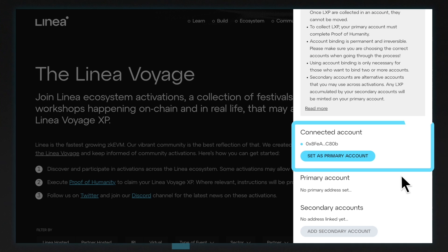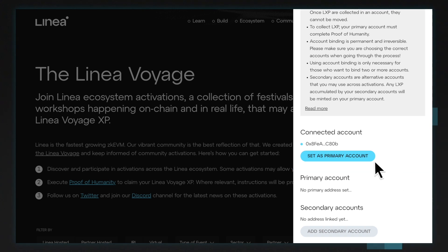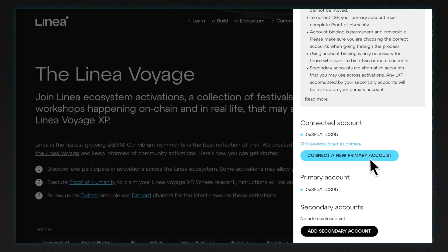Ensure that this is the correct account that you would like to bind for Linear Voyage XP and use for proof of humanity, and then select Set as Primary Account. We can now see that this address has been set to primary.